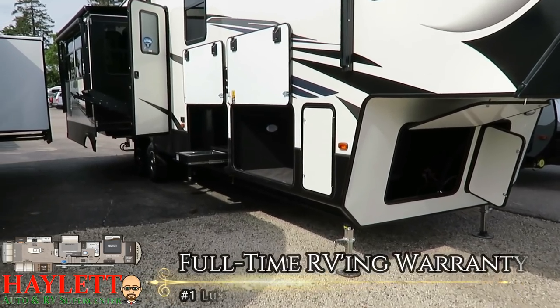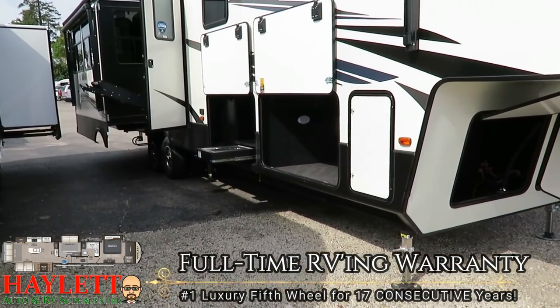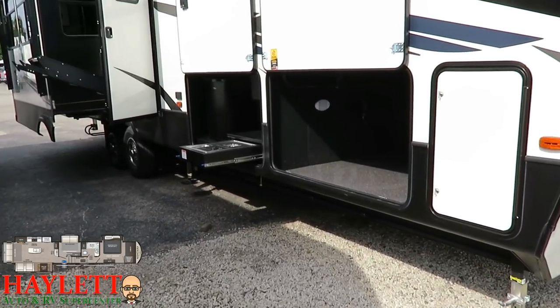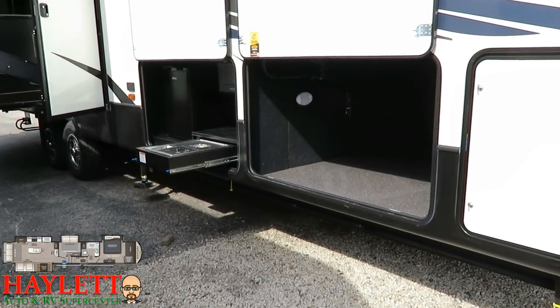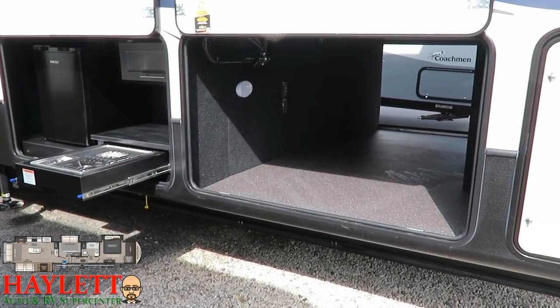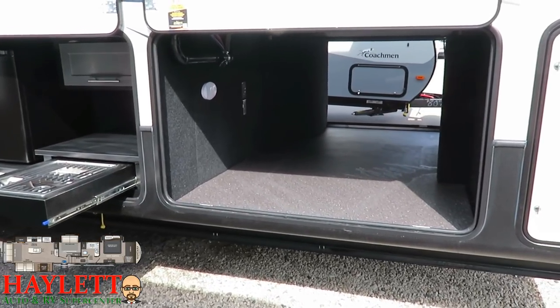They like to call it a bonus room because it could be an office, it could be a den, it could be a bunk room — it has the loft above. But the touches, the updates that have gone into the Montana High Country series in the last few years, I think they have impacted this floor plan more than anything else.